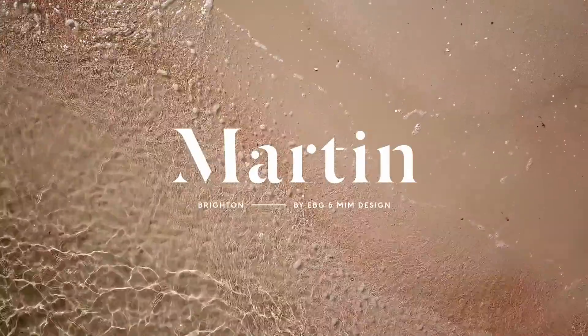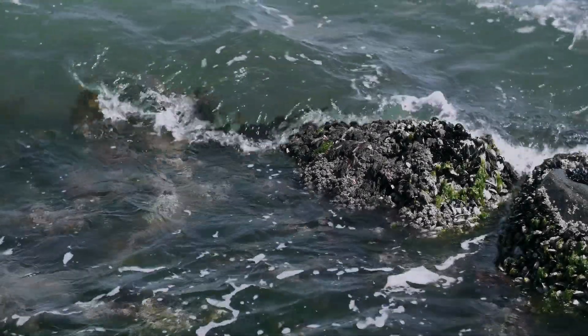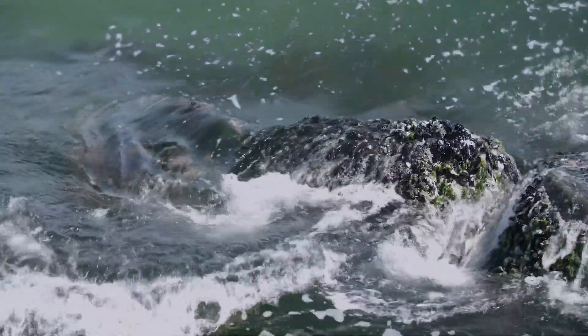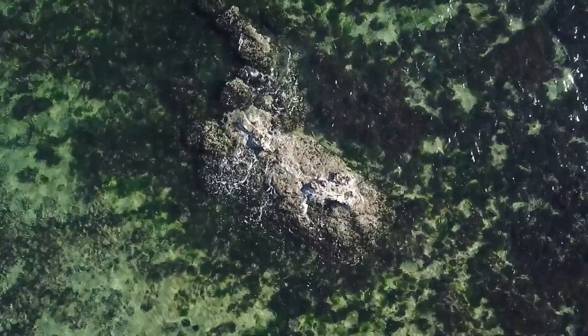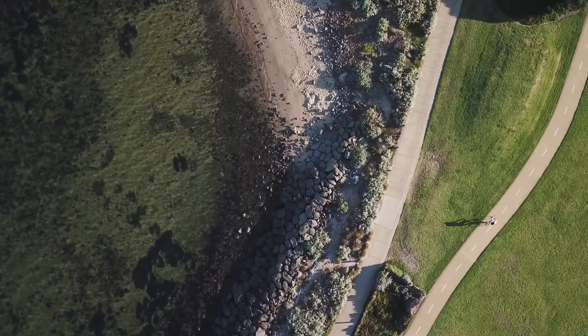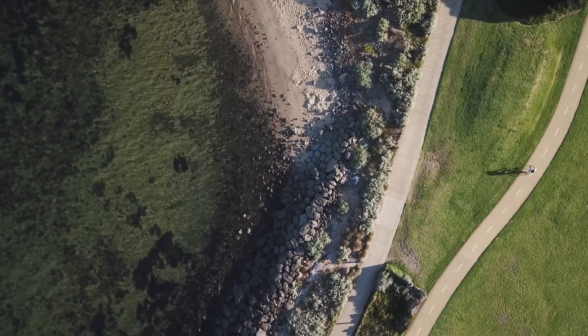Our inspiration obviously came from the surrounding area, but also the colour palettes that we find naturally around Port Phillip Bay were another major driving factor. The soft green hues that you would find with the natural seascape landscape. Our philosophy for this one was very much defined by the shape and form of the local bay at the end of Martin Street.